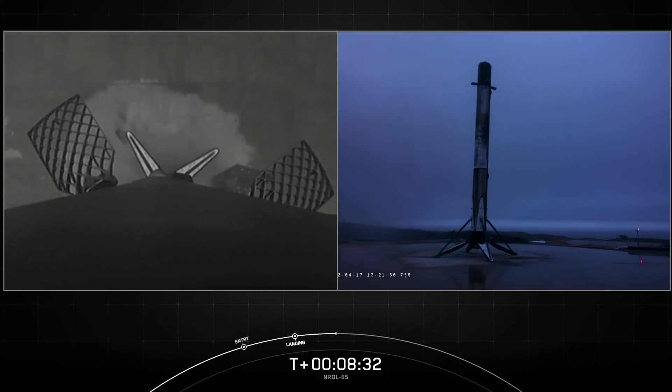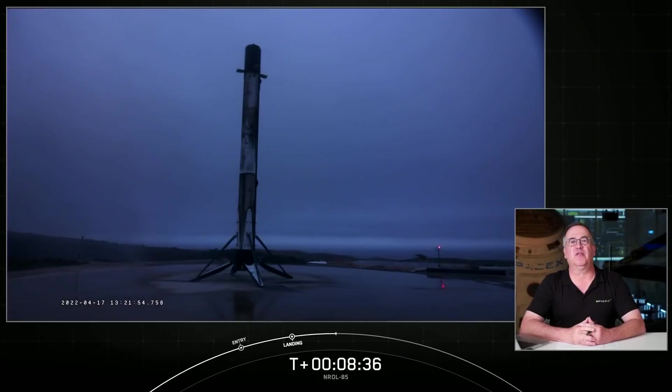Since we just finished the landing of the first stage, at the request of our customer we are concluding our webcast coverage early today. We want to thank the NRO and the US Space Force for entrusting us with today's launch, and of course thank you to all of you for joining us — hope you'll enjoy the rest of your weekend.